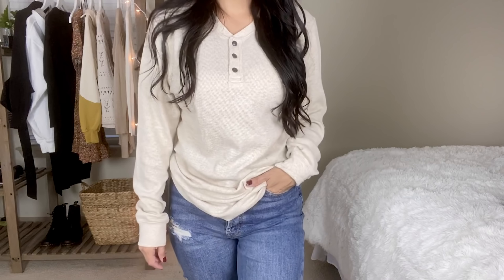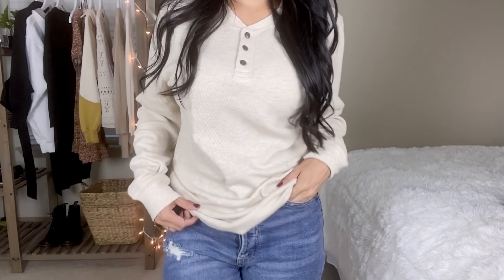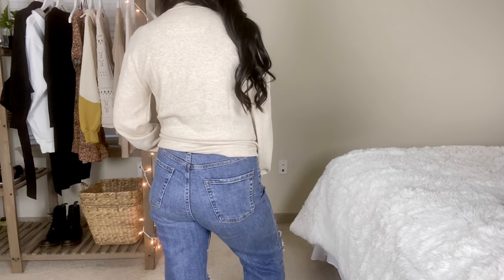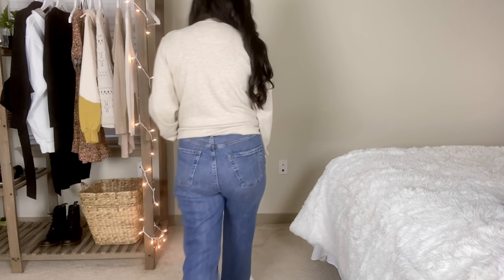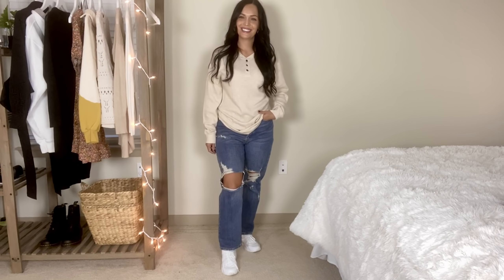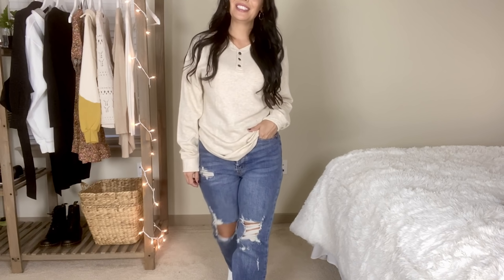Up next is a sherpa zip-up pullover by Time and True, size medium, at $14.98. This fall I'm really loving the zip-up pullover style — it's one of my favorites this season. I've seen it thrifted and from different brands, and this is Walmart's version. The outside is sherpa fabric, inside is a waffle material. It's a medium-weight white sweater you can throw another top underneath for extra warmth.